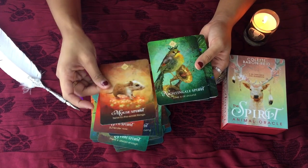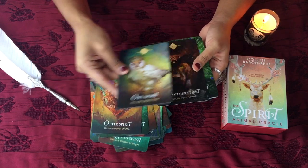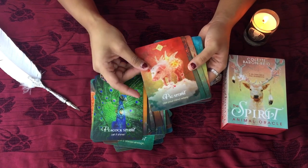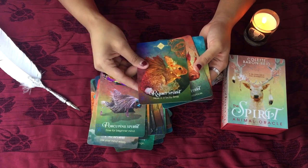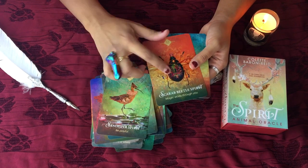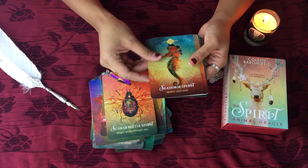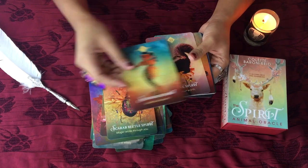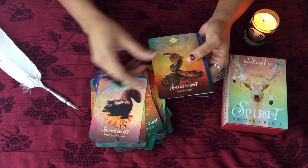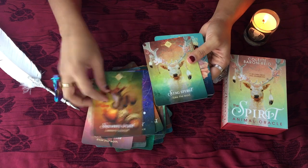So I'm going to go ahead and do a quick one-card pull for anyone watching this video. Let's see what message wants to come through. But so far, I'm really liking this deck — it's really, really pretty. Oh wow, the Scarab Beetle Spirit! I didn't know it had a Scarab card in here. So if you're connected to, like, Egyptian times, that card will call to you.